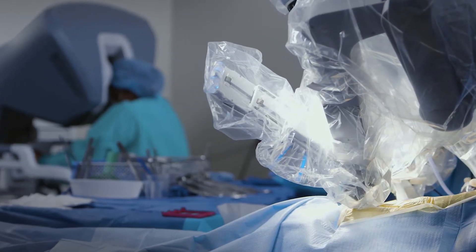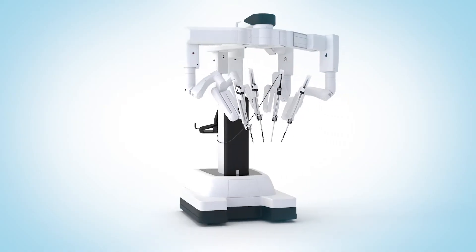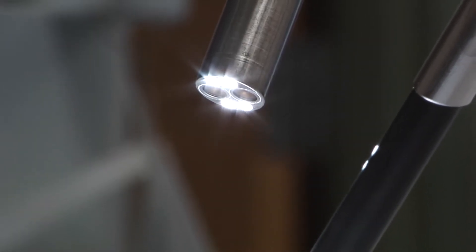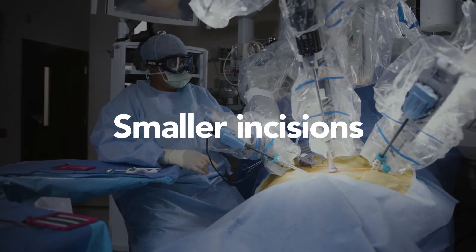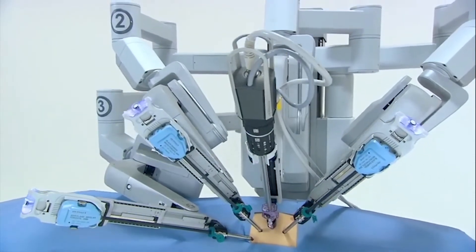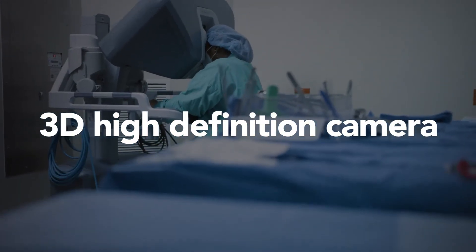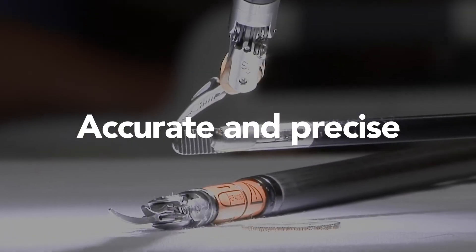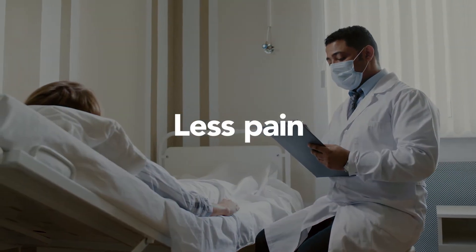The surgeon is in control throughout the procedure. The robot has several arms with tiny surgical tools attached, and one arm with a tiny camera. A traditional surgery might require a longer incision, but with robotics, these instruments require incisions that are only a few centimeters. Thanks to the 3D high-definition camera view, the surgeon can see clearly and move the instruments in tight spaces with more accuracy and precision.